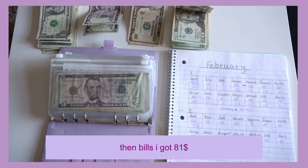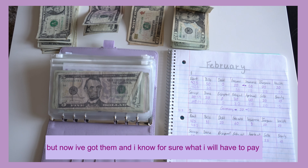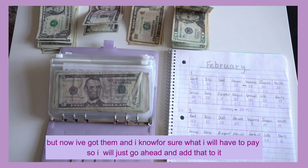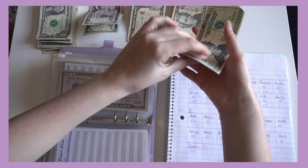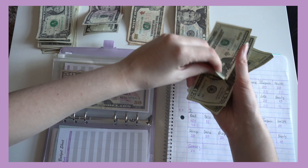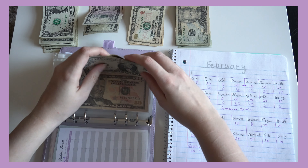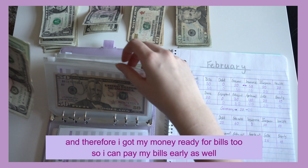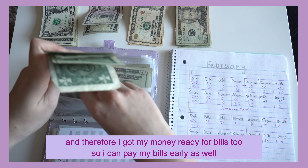Then bills — I have $81. Last time I didn't have my invoices yet so I didn't really know what to expect; it's something different every single month. But now I got them and I know for sure what I'll have to pay. Twenty, forty, sixty, eighty, eighty-one — I have my money ready for bills too, so I can pay my bills early as well.